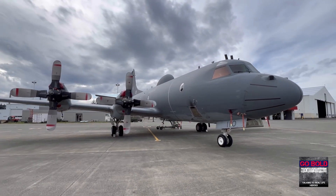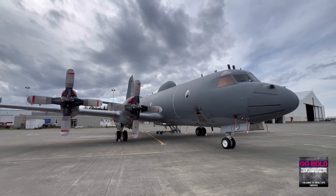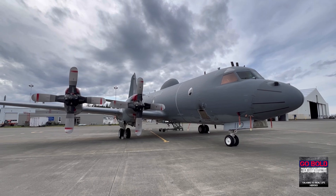So there, my friends, is a quick walk around of the Block 4 CP-140 Aurora of the Royal Canadian Air Force.